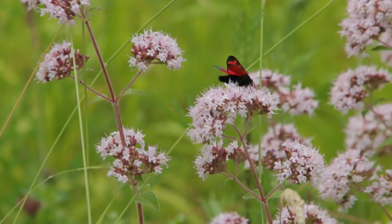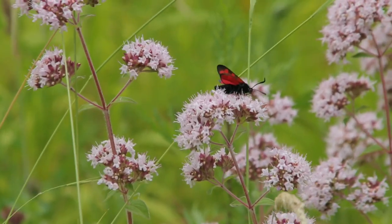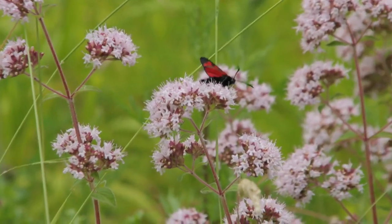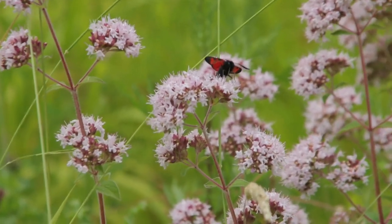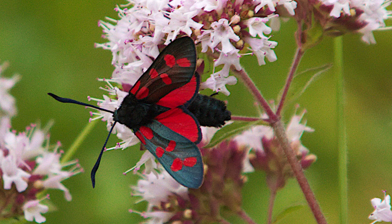The adult six spot burnet moth is generally active from June to August, feeding on the nectar of thistles, knapweed, and other grassland flowers such as the marjoram, which is what we see this beautiful specimen on.